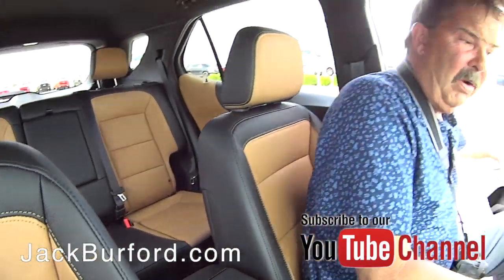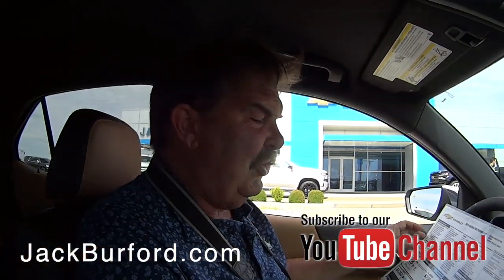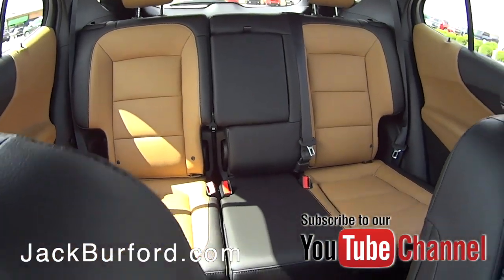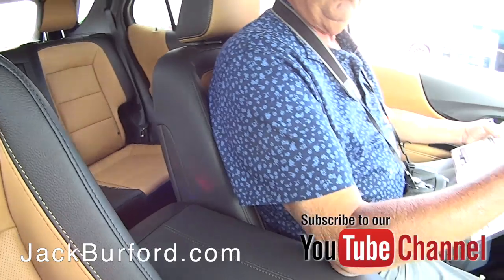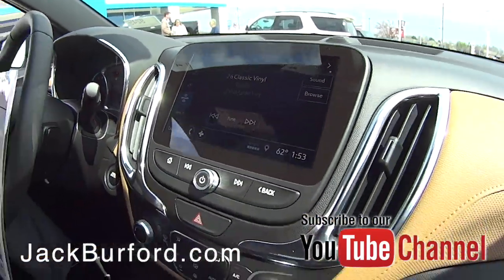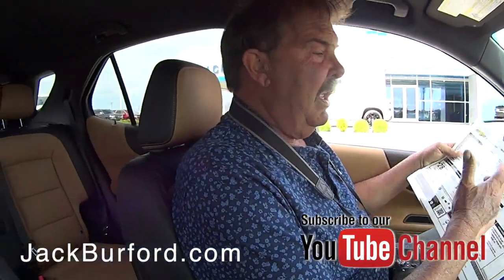For General Motors and Chevrolet. I like it. This one's called Jet Black slash Brandy. Oh, Brandy — I like it! Yeah, it's nice. And this is the Premier — it's a 1.5 turbo, front-wheel drive, great gas mileage, super safe, five-star crash test. Nice.